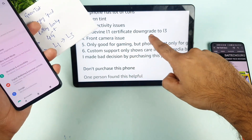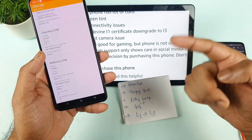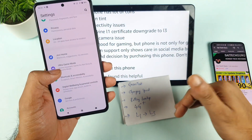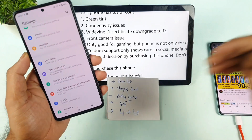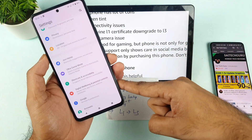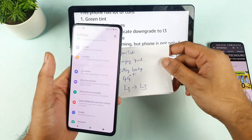Next, regarding Widevine L1 certification being downgraded to L3 — this is completely strange. My unit didn't get downgraded to L3 and is still running L1, but I received many comments saying their phones got downgraded to L3. I'm not sure why this inconsistency exists — every user should be treated the same way, not giving L1 to some and L3 to others.